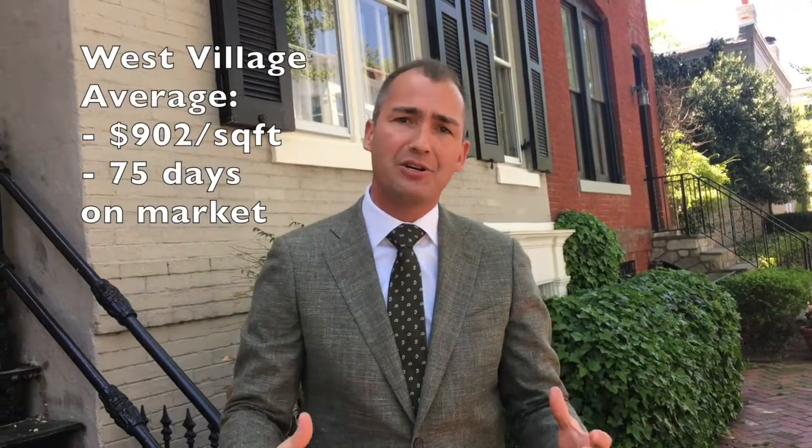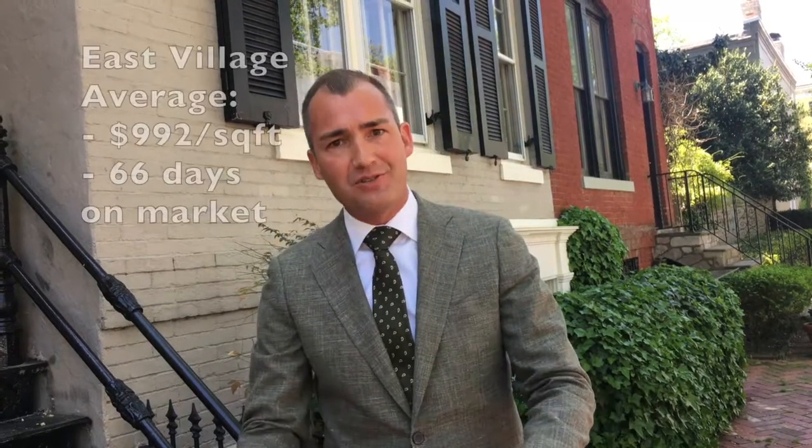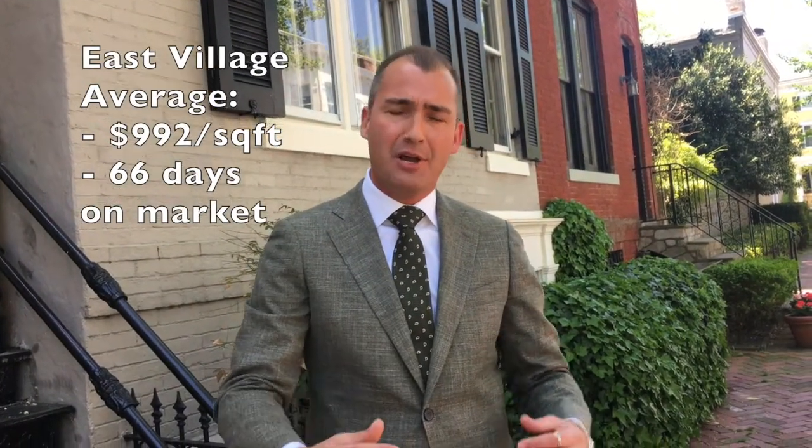Moving to Georgetown, over into the West Village, right about $900 a foot is our average going rate. Over into the East Village, that number gets closer to $1,000 a foot — just a hair under $1,000. So what does that mean? Taxable square footage, above-grade space, $1,000 a foot. So if someone has a 1,700 square foot above-grade home in the East Village, about $1,000 a foot gets us to around that $1.7 million range.